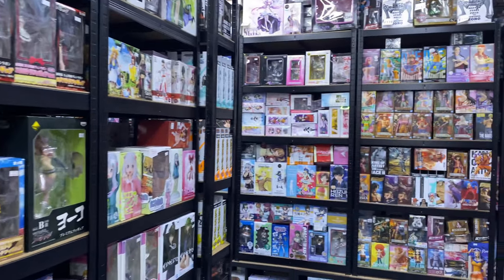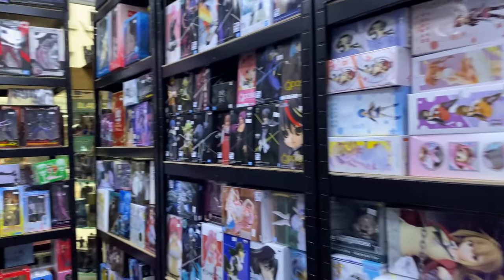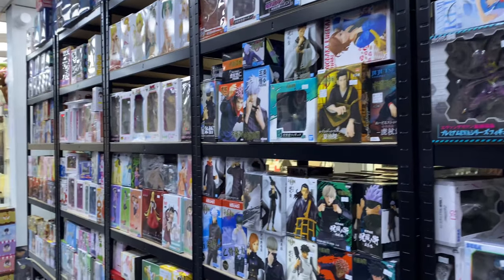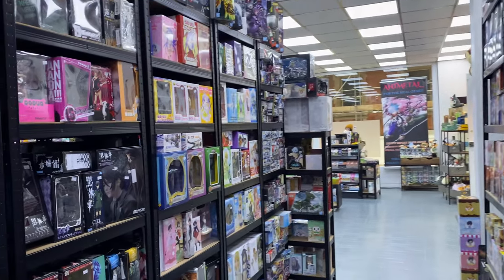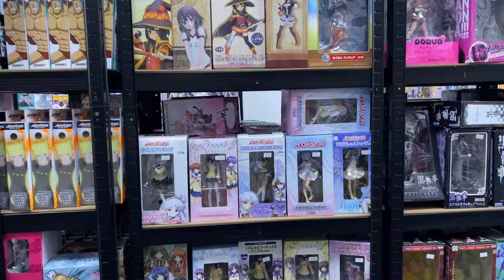If you want to have a look in store to see what the figures might look like, and if you're happy with them then buy online, I would probably suggest that - because I feel like the figures in here were slightly expensive. Just keep that in mind, but it's nice to have a browse and it was a good experience.